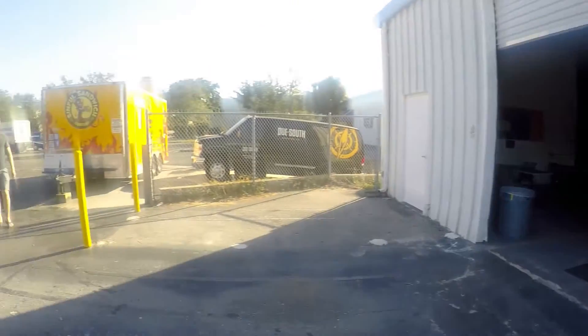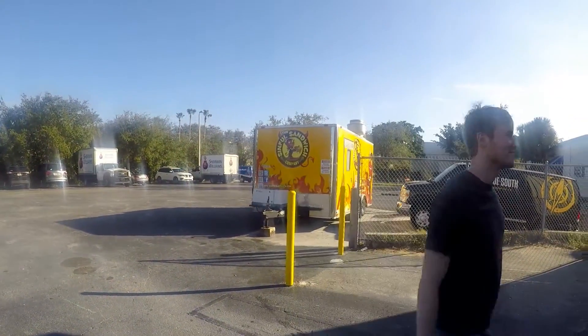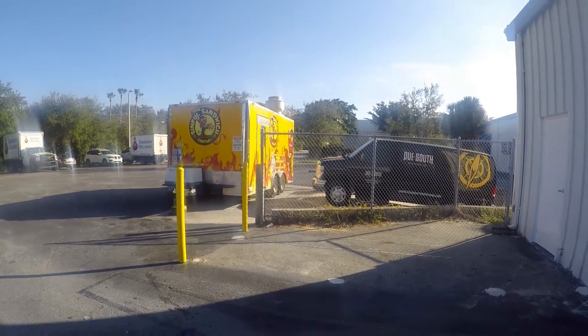Now we're going to the Due South Brewery. Will and Miranda were eating at the Sinful Sandwich place, a food truck. That place looks like it had some really good sandwiches.